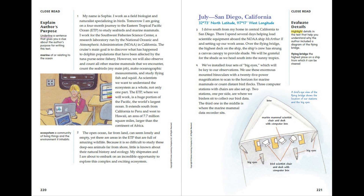Bow. Marine mammal scientist chair and desk with computer box. Big eyes. Big eyes. Bird scientist chair and desk with computer box. Big eyes.